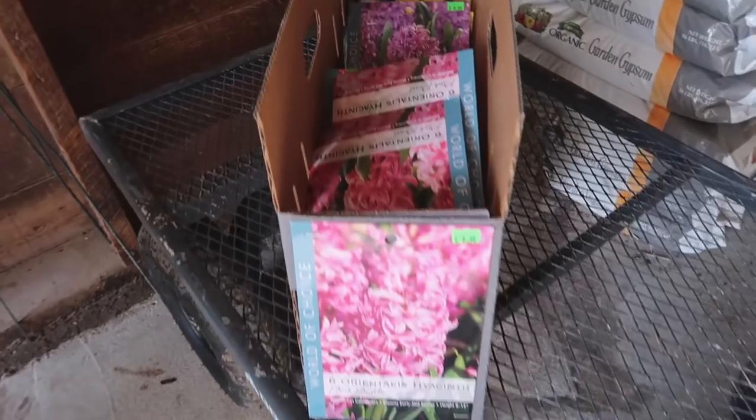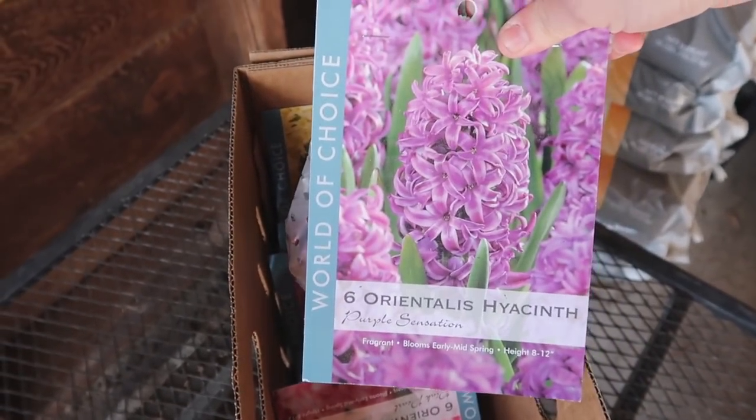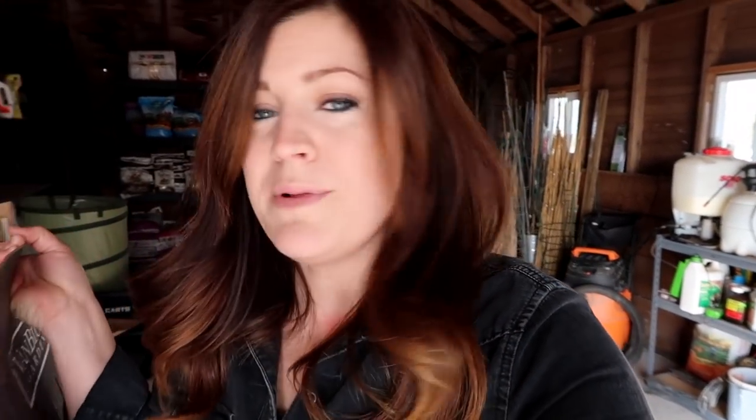Now I need to head to the barn because I found some bulbs I put in there this past fall and forgot about — some hyacinths that have been chilling in the barn. I'm going to plant them in some containers, bring them inside, and create a spring and almost Easter centerpiece for our kitchen island. We've got some pink hyacinths called Pink Pearl, purple called Purple Sensation, and some pale yellow ones called Yellowstone. They've been out in the barn, so they're all chilled and ready — hyacinths need about 10 to 12 weeks of chilling before you can force them inside, and they've certainly had that.